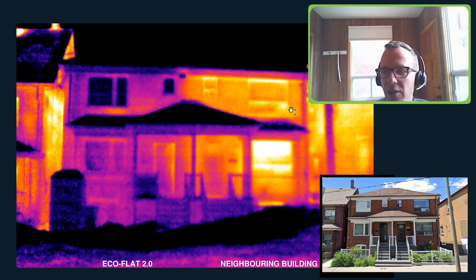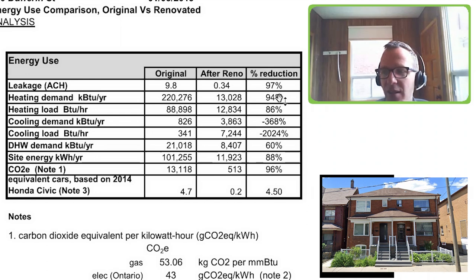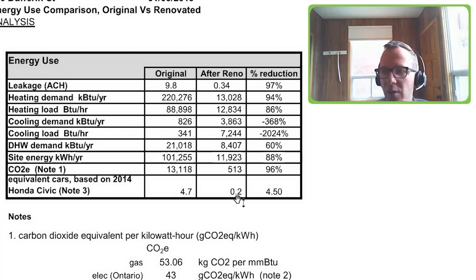After renovation, we ended up reducing air leakage by 97 percent. The heating demand was reduced by about 94 percent. Ultimately, we calculated that we reduced site energy by 88 percent and carbon output by 96 percent from the old condition. That's kind of like taking four and a half Honda Civics off the road permanently on a yearly basis — which gets us pretty excited.